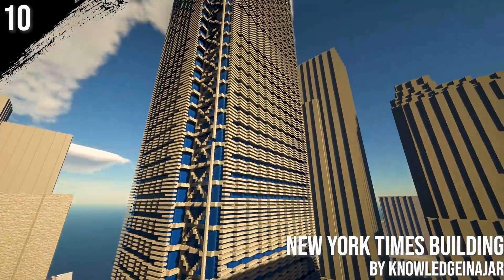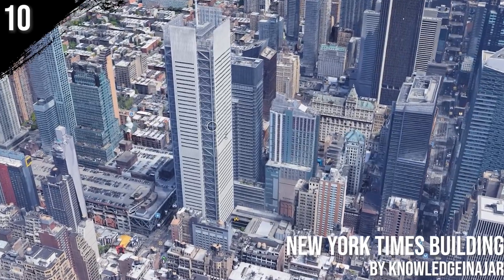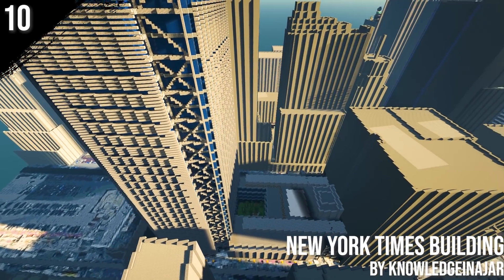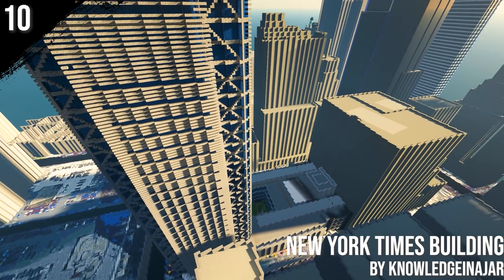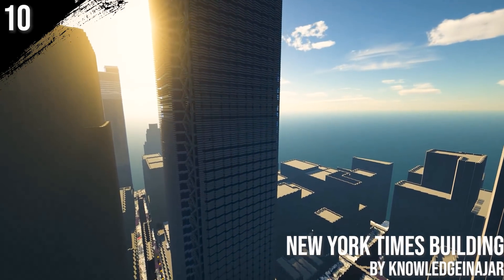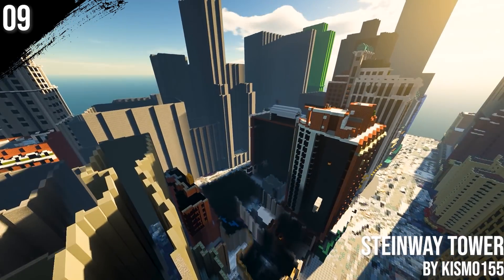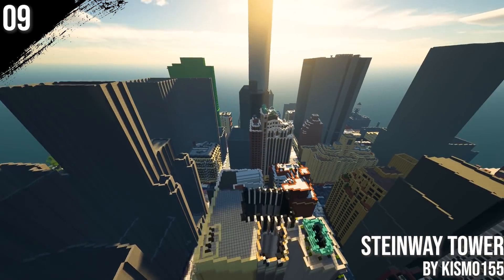This week we start our top 10 with the New York Times building by Knowledge in a Jar. The Midtown Manhattan skyscraper is the 11th tallest building in New York City. Following on number 9, the Steinway Tower.